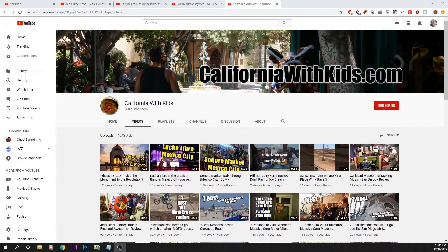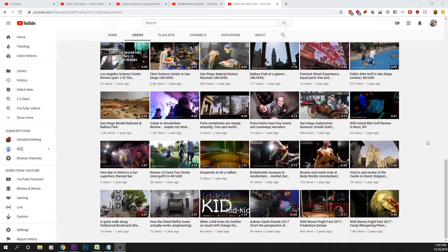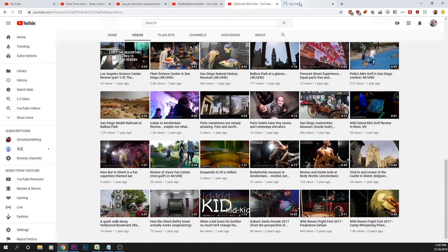So we're doing another CaliforniaWithKids.com review of videos from my channel that didn't get enough love. Last time we did the Auburn Santa Parade. This time we're skipping that one because how the Ghent Belfry Tower actually works — and this one is fascinating.